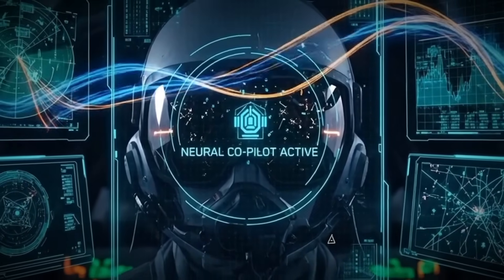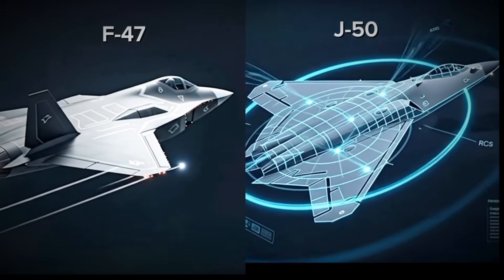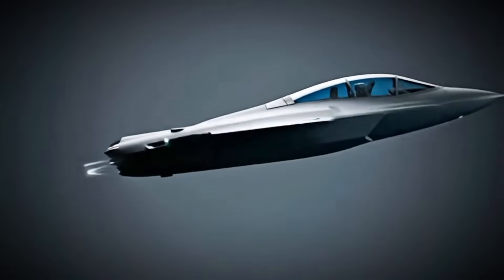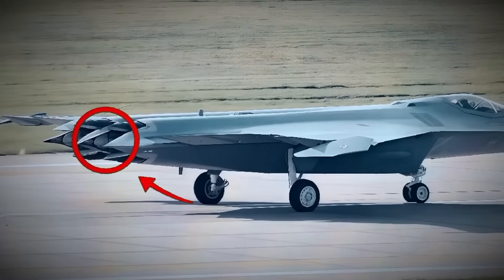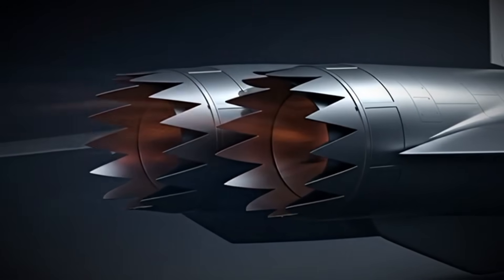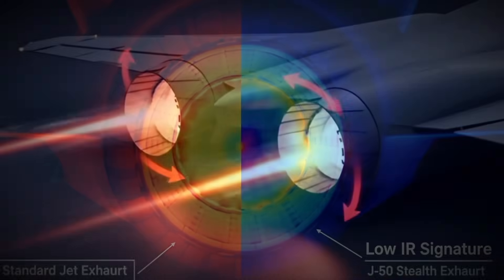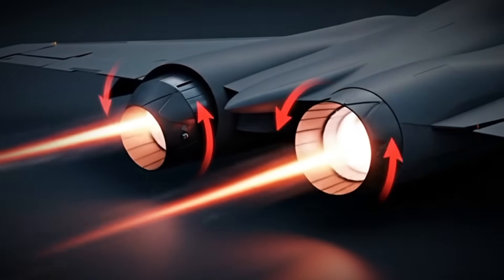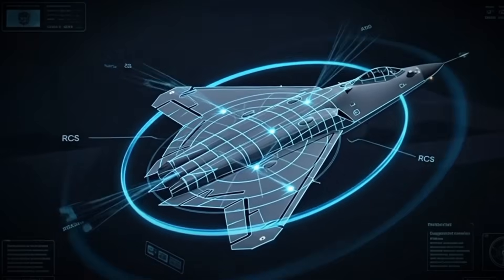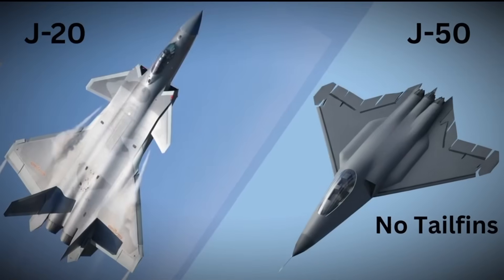The deeper threat is hidden in the shape itself — a design that most engineers avoid because it works only if everything else, from software to thrust control, is near-perfect. Most fighters have vertical tails that act like steering fins. They keep the jet stable, help it turn cleanly, and prevent it from sliding sideways through the air. The J-50 removes all of that. It has no tails, no fins, and no clear stabilizers. A tailless shape is unstable by default — it wants to wobble, slip, or roll even in calm air. Making it fly is one thing; making it fight is something else entirely. China chose this design because removing those surfaces also removes some of the biggest radar targets on a jet. Every flat panel or upright fin reflects radar energy back toward the source. When you remove them, you reduce the radar profile and make the jet harder to detect across more frequencies.